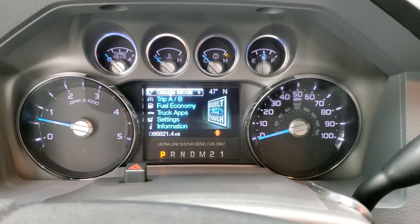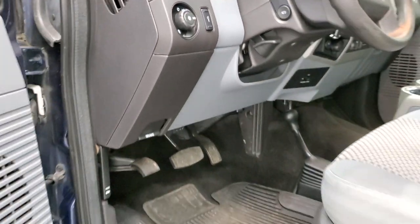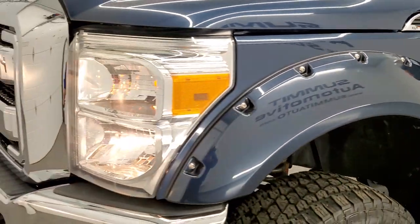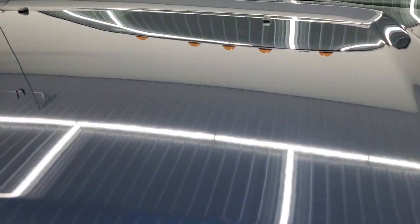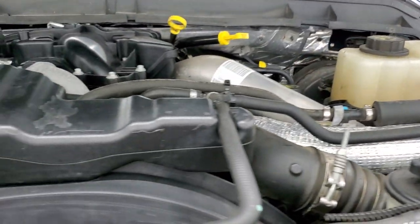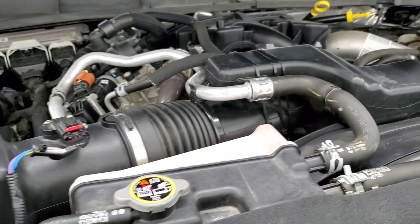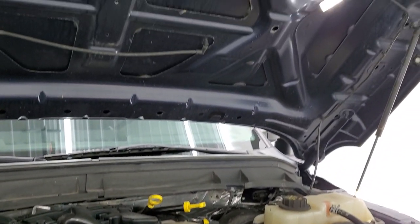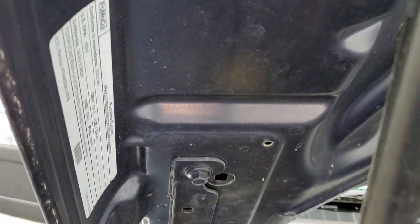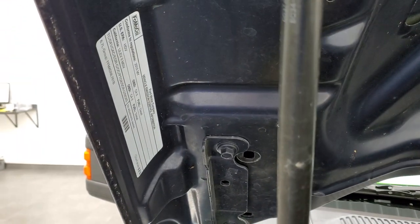Starts right up — no check engine lights or anything like that. Under the hood we have the 6.7 liter Power Stroke diesel engine. The engine bay is very clean and runs very smooth. Once again, this truck has been fully safetied and inspected by our service shop — fresh oil and filter change, all the fluids checked and topped off, and this truck is 100% ready to go. There's your emissions sticker.